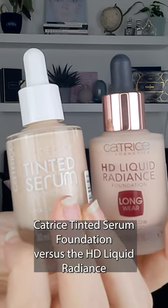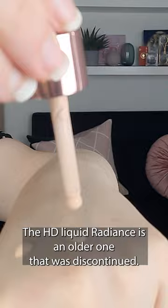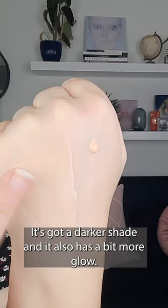Catrice Tinted Serum Foundation versus the HD Liquid Radiance, also by Catrice. Here's the Tinted Serum and this is the HD Liquid Radiance. The HD Liquid Radiance is an older one that was discontinued. It's a bit more runny, it's got a darker shade, and it also has a bit more glow.